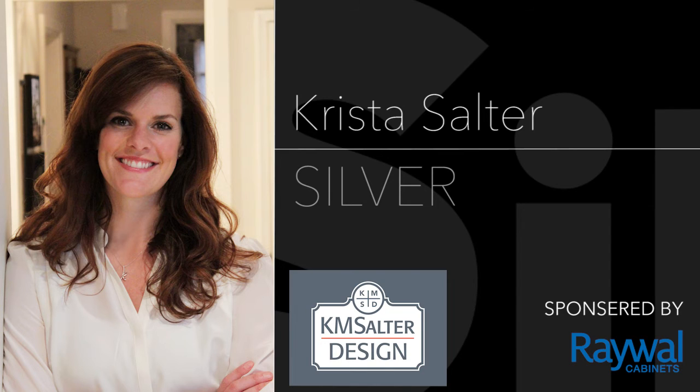Krista Salter, owner and principal designer, combines timeless design with today's modern convenience to enhance the client's daily living. Krista has been a member of SEDECA since 2012.